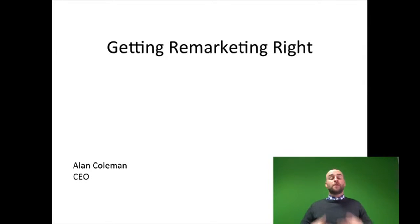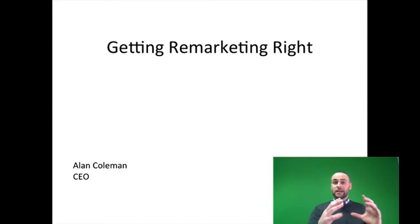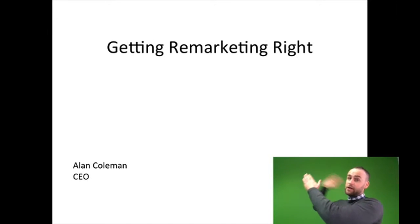In today's video blog we're going to talk about getting remarketing right. Remarketing is one of the best digital marketing strategies available today. What it does is it captures the people who have been to your website as an audience, and then when they leave, it allows you to advertise to them in a targeted manner as they browse the web.